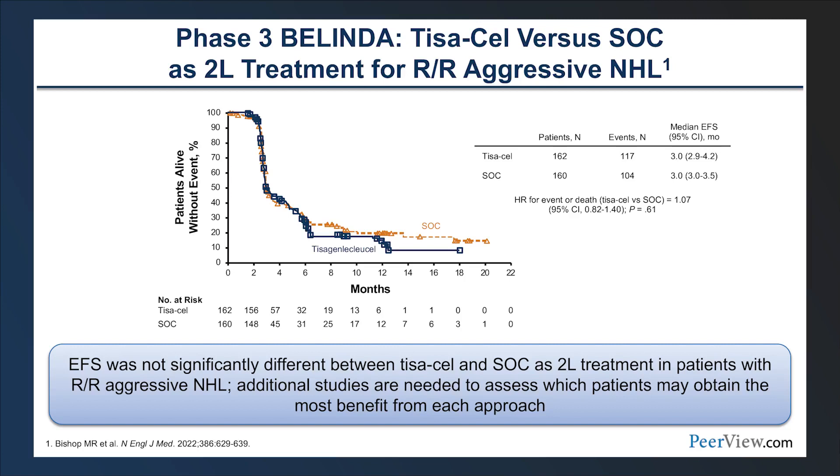The BELINDA trial evaluated tisagenlecleucel versus standard of care in the second-line setting. Differences in patient populations, trial design, and time to infusion of cellular therapy products may account for differences in outcomes. Unfortunately, the BELINDA trial did not show improvements for the tisagenlecleucel arm over standard of care, with a comparable median event-free survival of three months in both arms. Further investigation is needed to understand these results and inform future trial design.